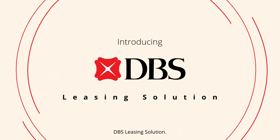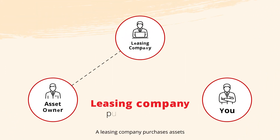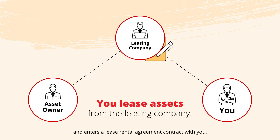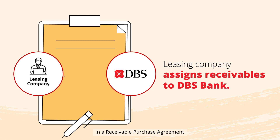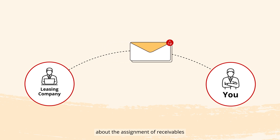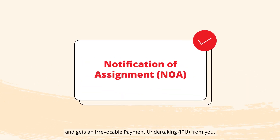Introducing DBS Leasing Solution. Let's know how the process works. A leasing company purchases assets from an asset owner and enters a lease rental agreement contract with you. The leasing company enters into a receivable purchase agreement with DBS Bank. The leasing company then notifies you about the assignment of receivables to DBS Bank and gets an irrevocable payment undertaking from you.